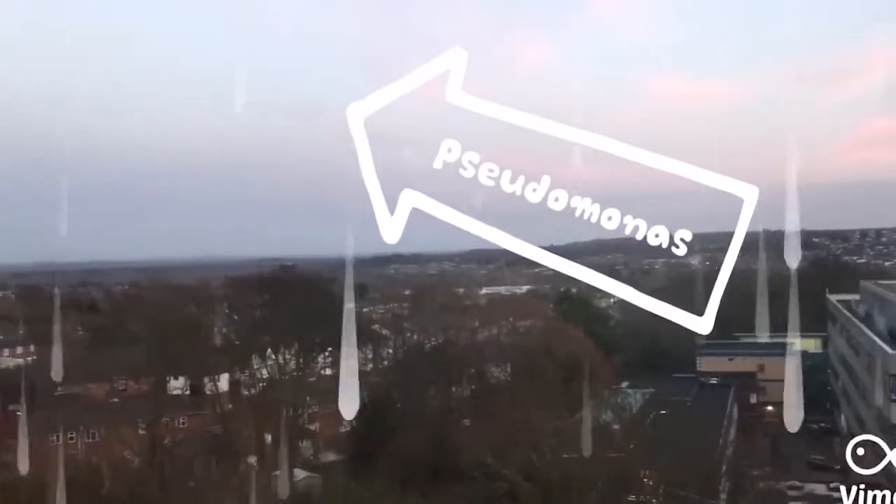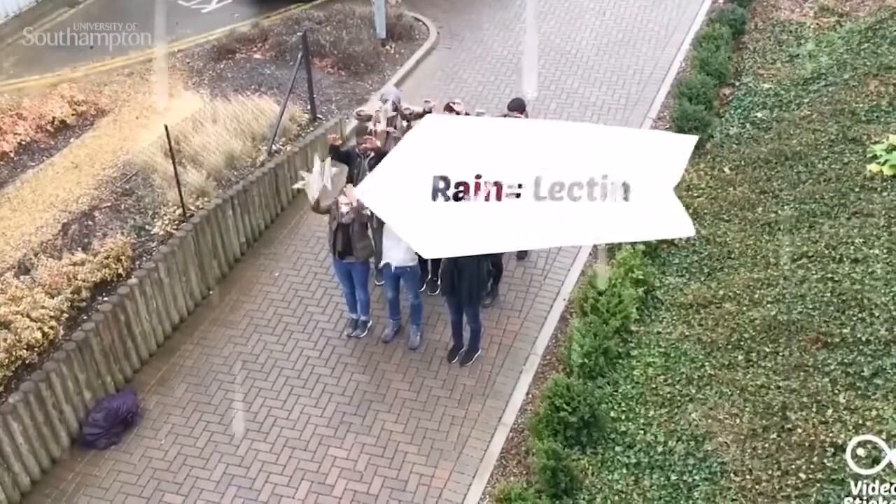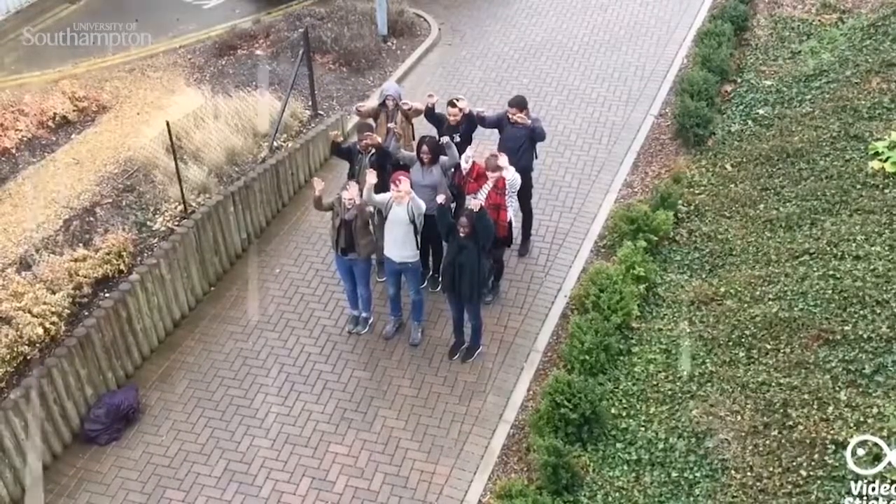The bacteria would normally be free-floating. A biofilm is when the bacteria itself produces a sticky, glue-like substance that allows the bacteria to stick together. When it does this, it makes the bacteria more resistant to antibiotics. The sky represents the Pseudomonas bacteria, and the rain represents the released lectin which stops the cilia working.